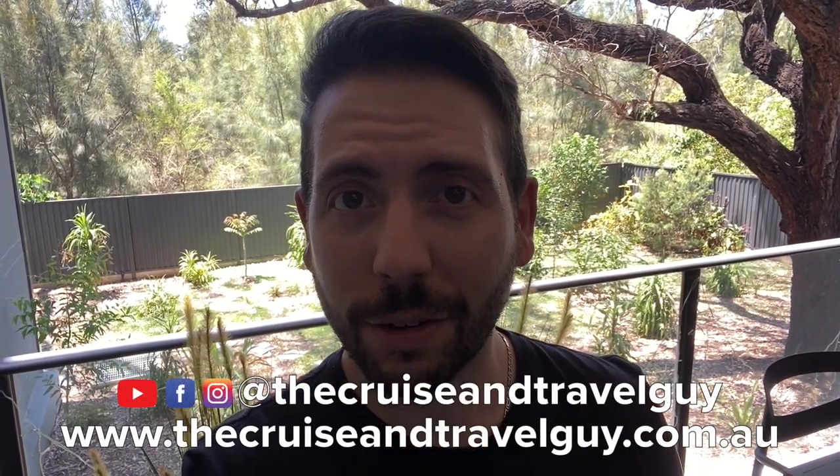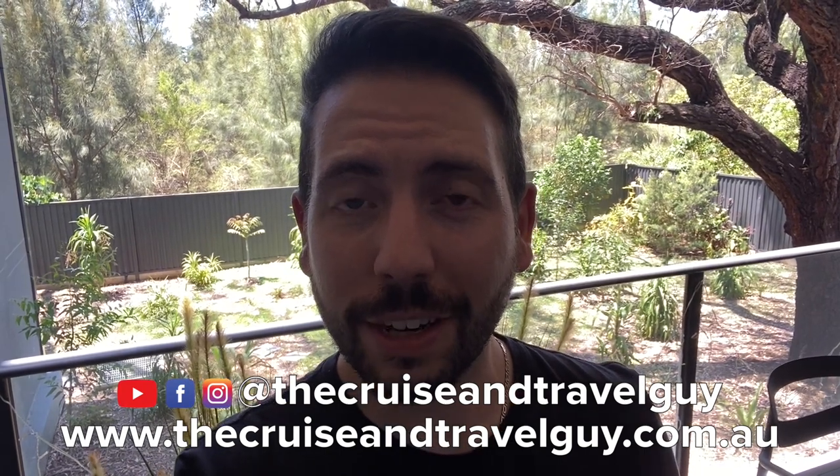Thanks for watching the video — I hope you enjoyed it, let me know what you think in the comments below. Personally I really enjoy a serviced apartment as opposed to a hotel. I do love hotels, but sometimes it's nice to have those extras that you get at home. Definitely a great option if you are traveling within Australia. Meriton have accommodation in New South Wales and Queensland and are expanding to Victoria. If you're interested in booking, head to thecruiseandtravelguy.com.au, or find me on Facebook and Instagram at thecruiseandtravelguy. Thanks again for watching and stay safe out there!